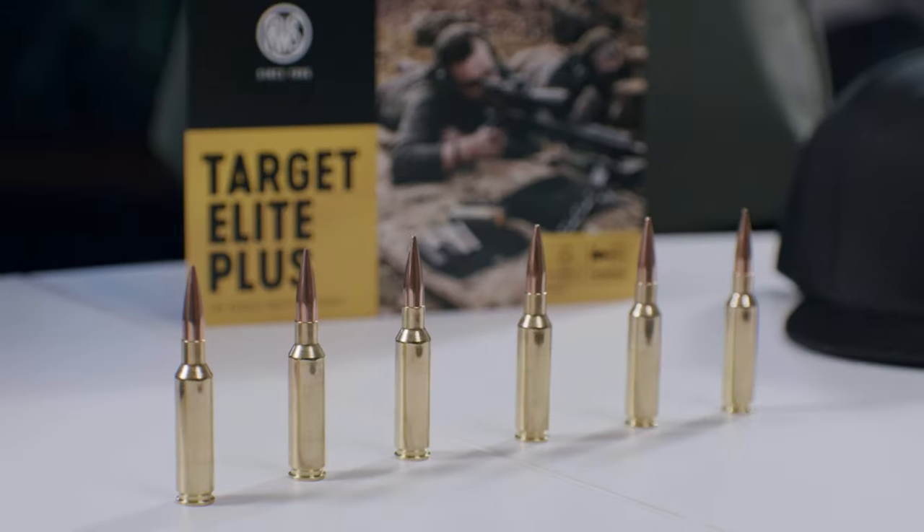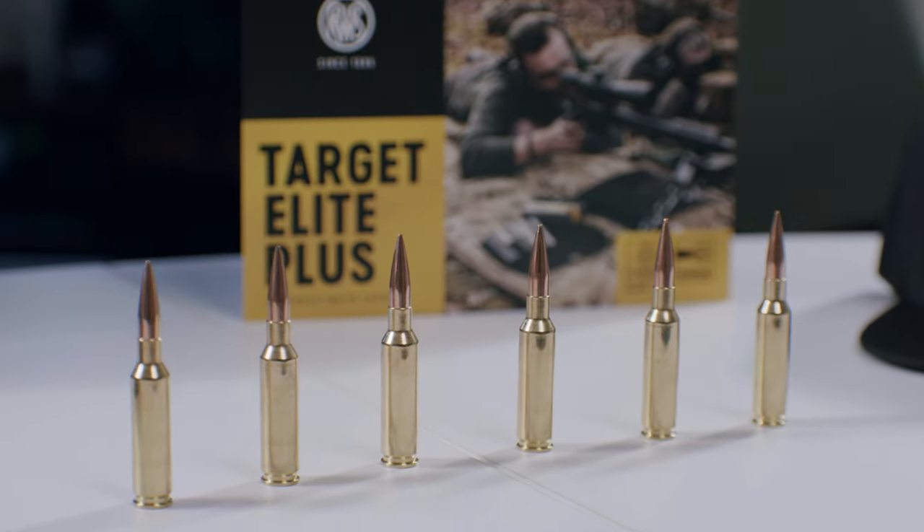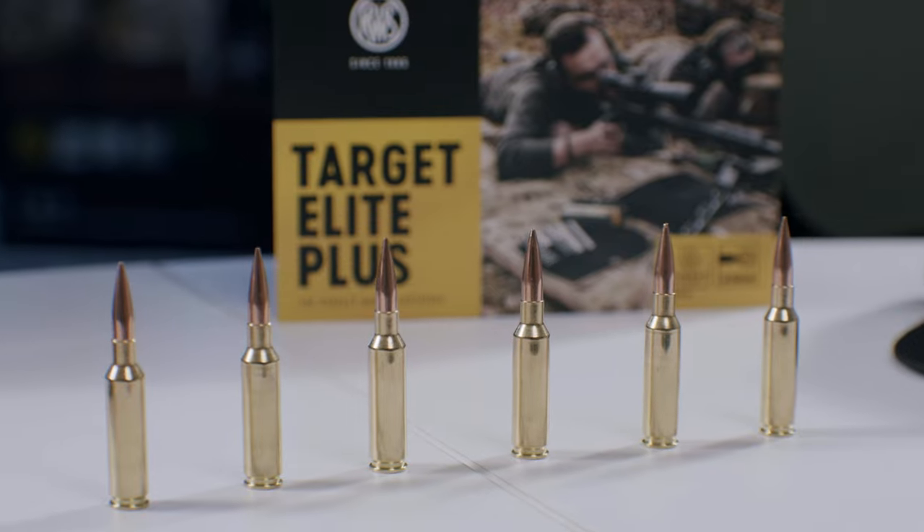Our RWS Target Elite Plus line stands for match grade cartridges in hand-loading quality. They are produced according to the highest standards and tolerances. All of the bullets have a streamlined design with the highest BC for the best accuracy also on long distances.